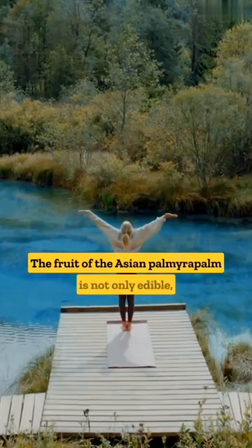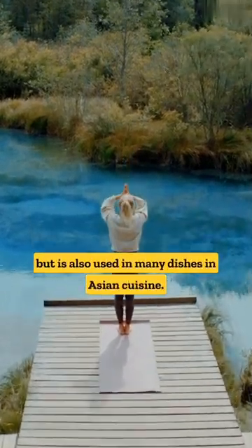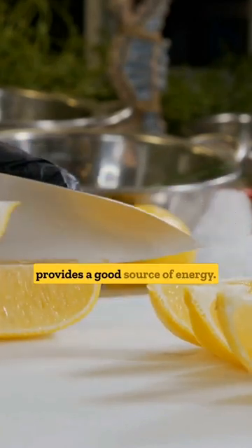The fruit of the Asian Palmyra Palm is not only edible but is also used in many dishes in Asian cuisine. It's packed with vitamin C and provides a good source of energy.